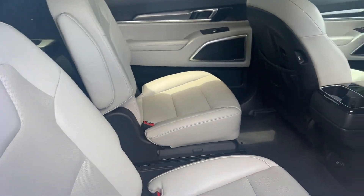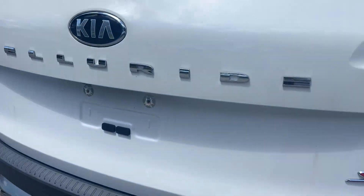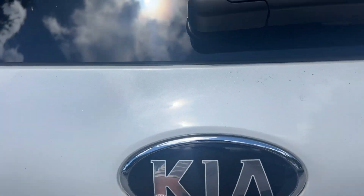The second row has captain's chairs. Outside, you'll find running boards and black aluminum wheels. Safety features include backup sensors and a backup camera.